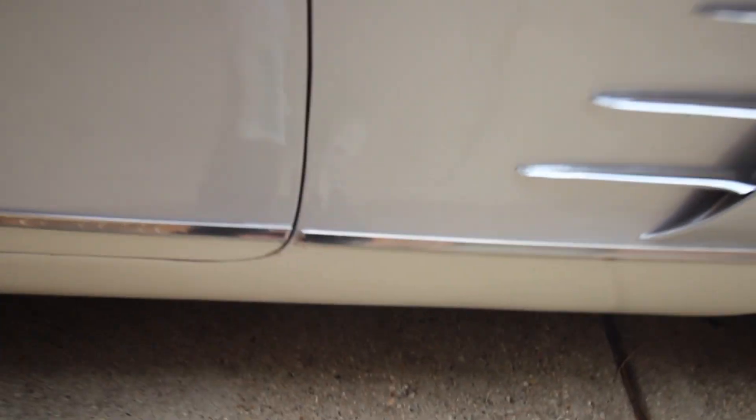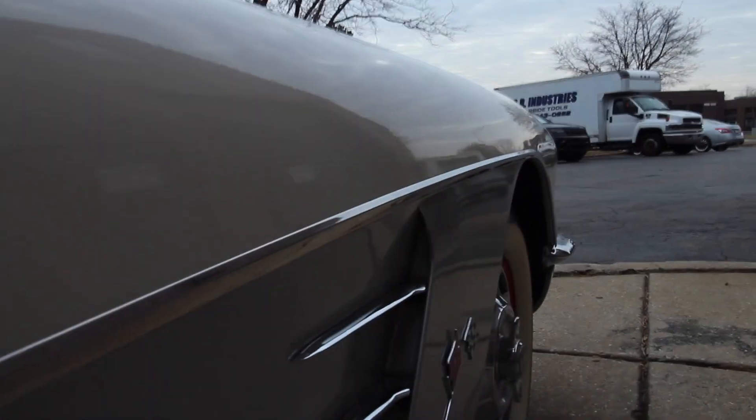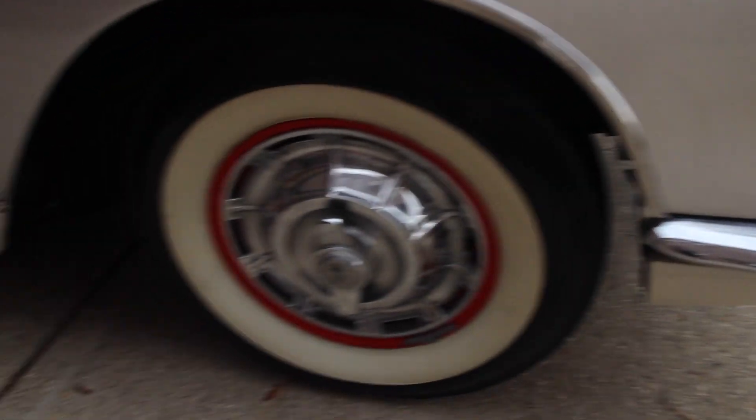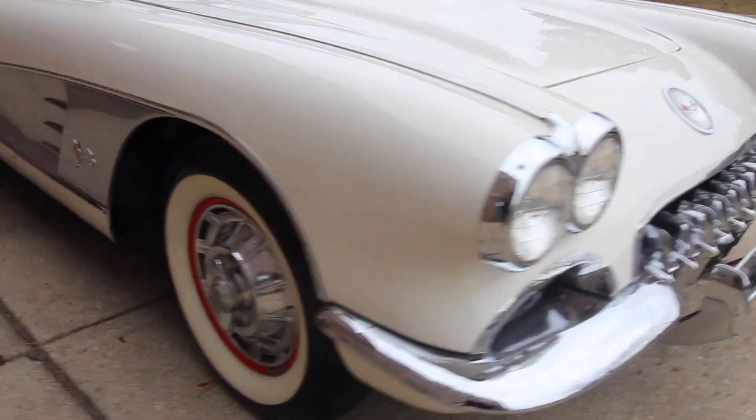A little chip right down there. Again, Snowcrest White 1958 Corvette, Silver Coves, Red interior, believed to be a 1968 327 motor according to the last four digits of the casting number and the MA suffix. Four-speed manual trans.